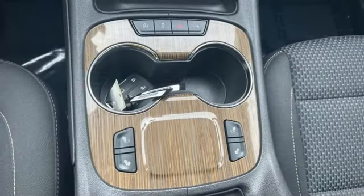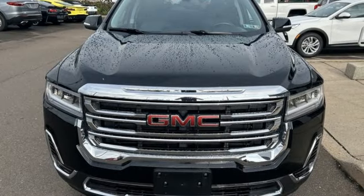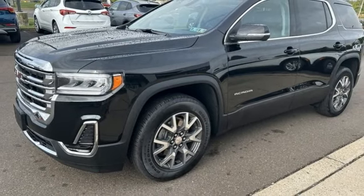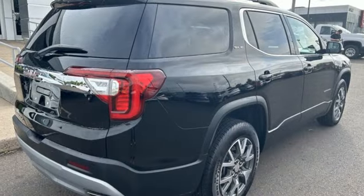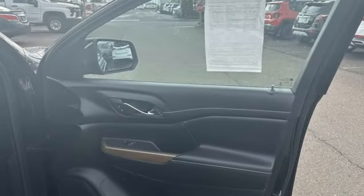Inline four-cylinder engine, dual-zone climate control, streaming audio, rear parking sensors, manual tilting steering column, Wi-Fi hotspot, AM-FM satellite radio, aluminum wheels, doors and push-button start proximity key, and automatic transmission.